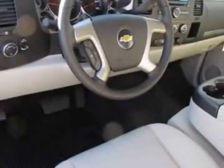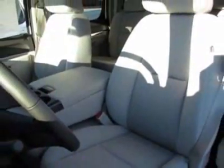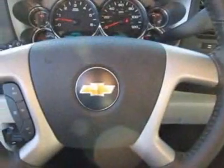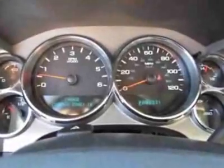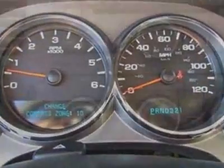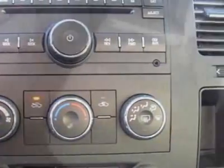Convenience Package. Wheels: 17 inches x 7.5 (43.2 cm x 19.1 cm), 6-lug chrome styled steel. Rear Parking Assist: Ultrasonic. Universal Home Remote. Audio System: AM/FM Stereo with MP3 Compatible CD Player. Suspension Package: Handling Trailering Heavy Duty.